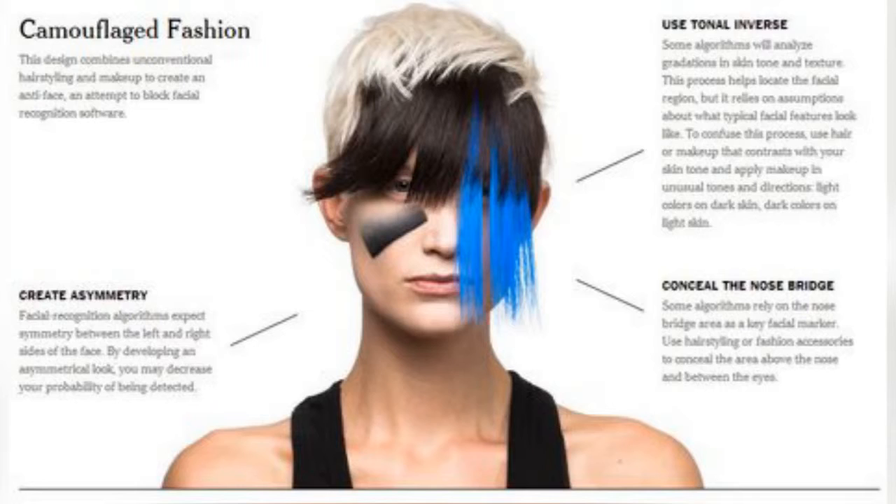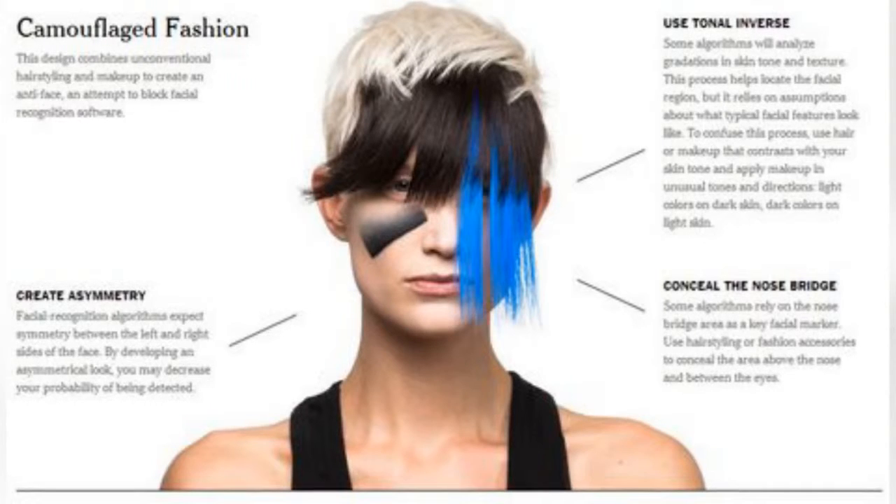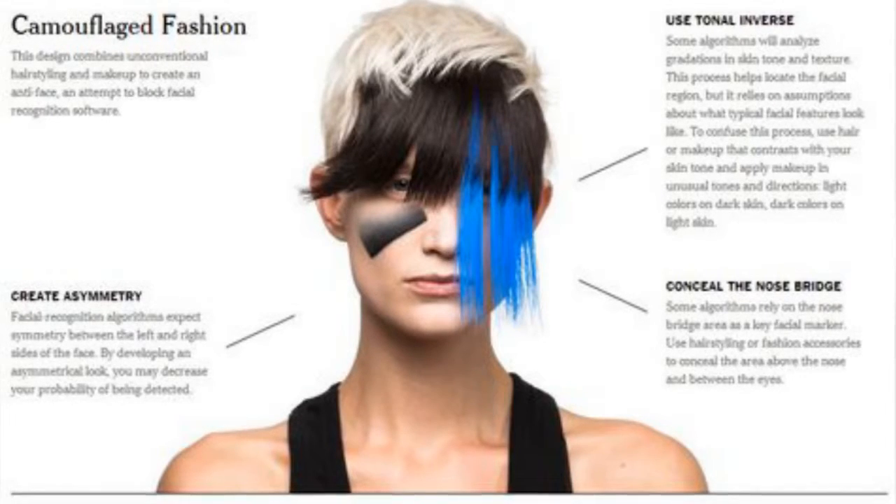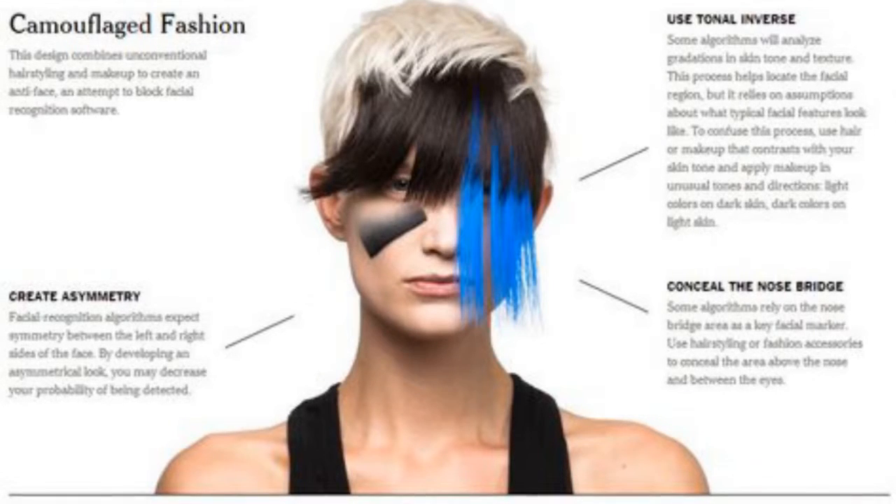How does one thwart detection with an anti-face? According to Harvey, today's algorithms rely on identifying tell-tale human facial features, like the eyes or the bridge of the nose, in tandem with their spatial relationship, as well as symmetry, complexion tone, and skin texture.